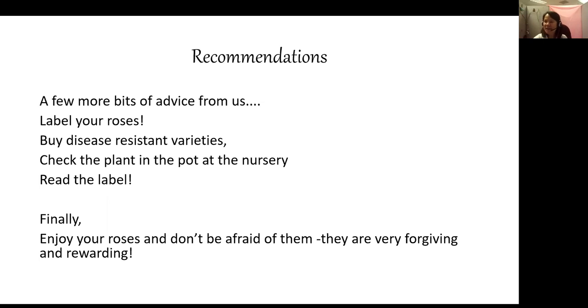A question about thrips: I have a climber that gets thrips every year — how do you discourage that? Thrips are very difficult to deal with, and we're not sure of a definitive answer. If we can't answer a question sufficiently, we'll try to look it up and email the answer back to you. You can send your email to Kendra and she'll pass the question on to us.